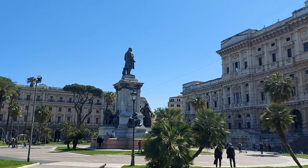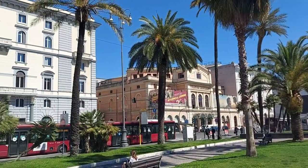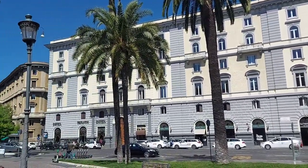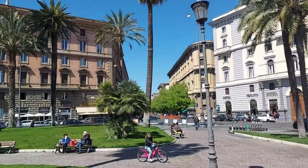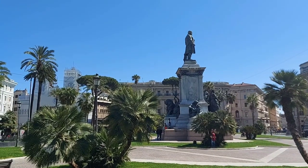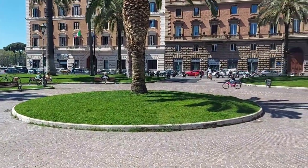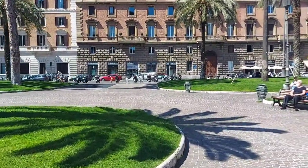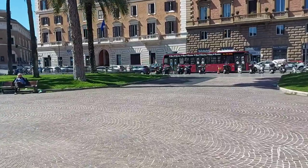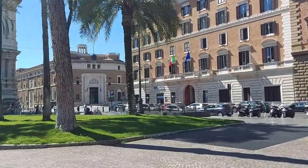Nice — look at this view. Look at this view. It's really a mesmerizing view. It's very clean also, this square. They are maintaining the cleanliness because there are people always staying here — not only Italians but also tourists. It's pretty good to relax here.